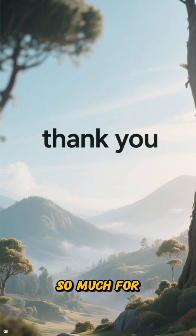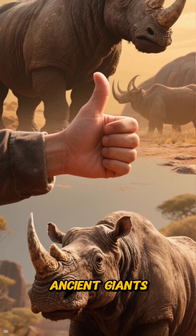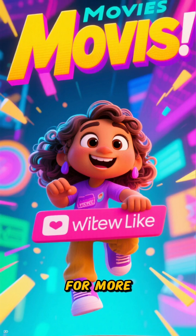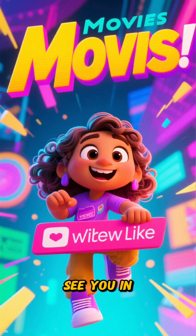Thank you so much for joining me on this journey back in time. If you enjoyed learning about these ancient giants, don't forget to hit that like button and subscribe for more adventures into our planet's amazing past. See you in the next video.